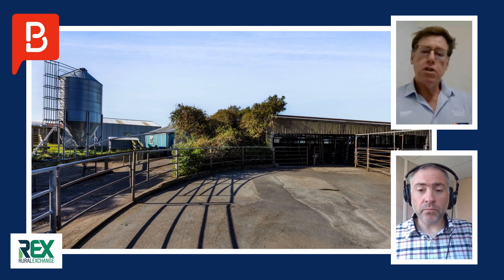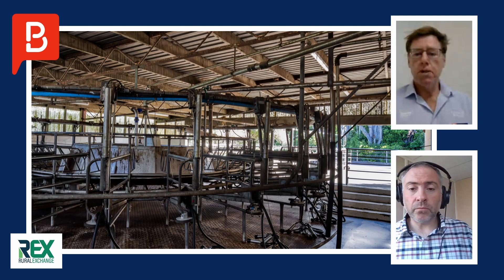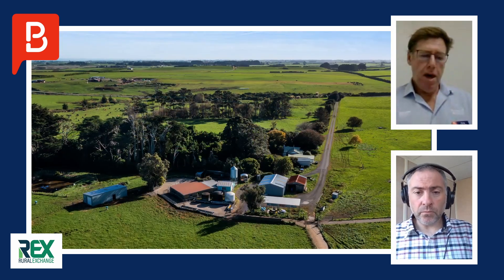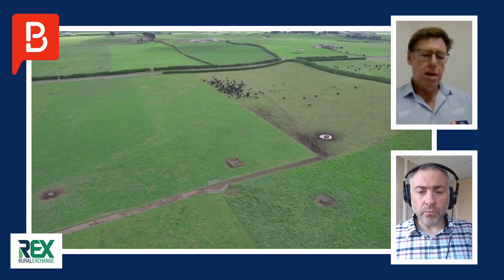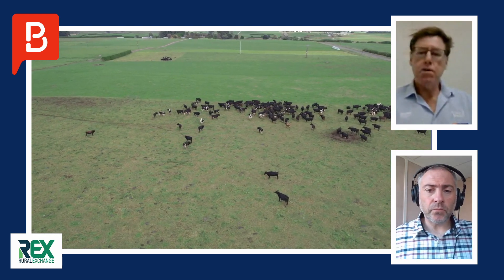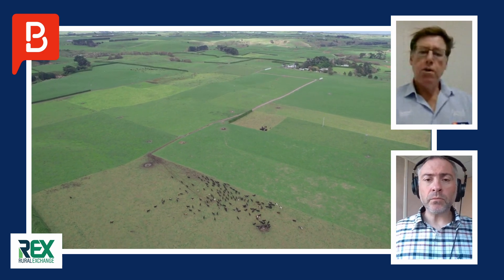The cow shed is a slightly older rotary shed — 28 bails — but it's very functional. It's a one-man shed with automated teat sprayer, cup removers, and in-shed feeding. They've spent money where it's needed — it's got a snap chill for primary cooling and a variable speed vacuum for power efficiency. There's a very simple in-shed feeding system with one silo.